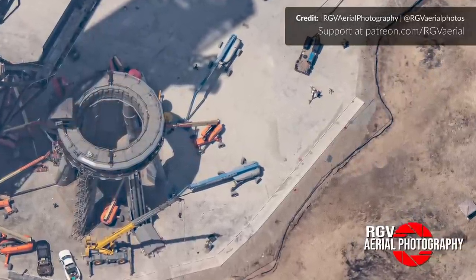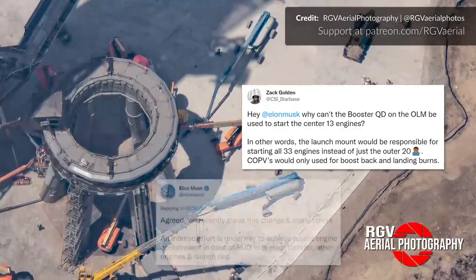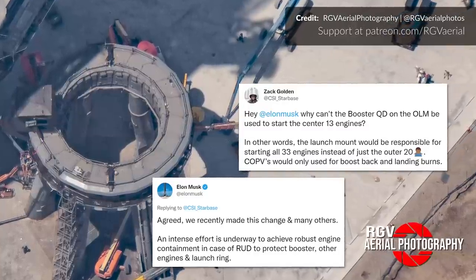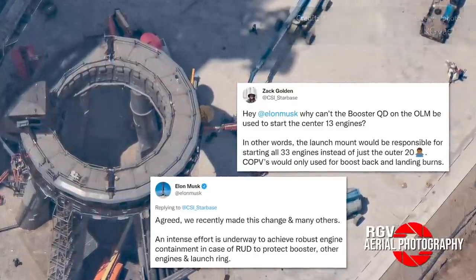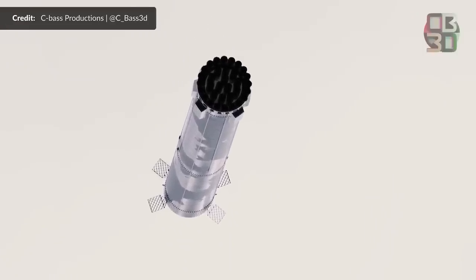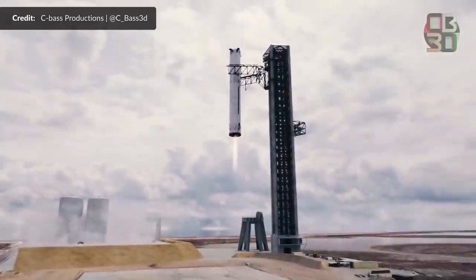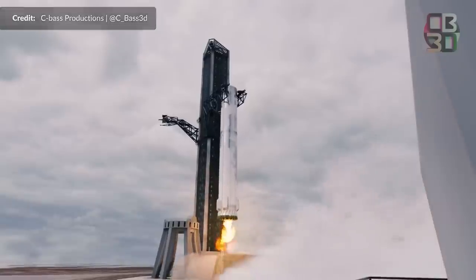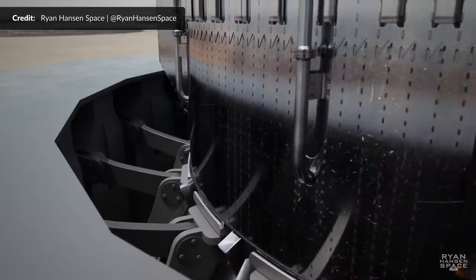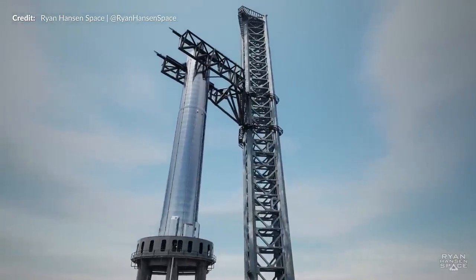During the week we had some nice information from Elon tweets. First, in answer to CSI Starbase, he said that the orbital launch mount will in the future be used to spin up all 33 Raptor engines rather than just the outer 20. This could lead to a nice weight saving on the booster itself since they will only need to bring enough startup gases for the boost-back burn and the landing burn. Any startup gases required for the initial ignition of the center 13 engines will be provided by the launch mount itself.